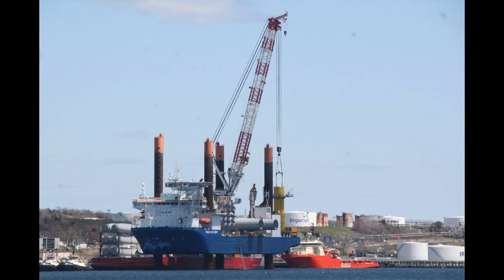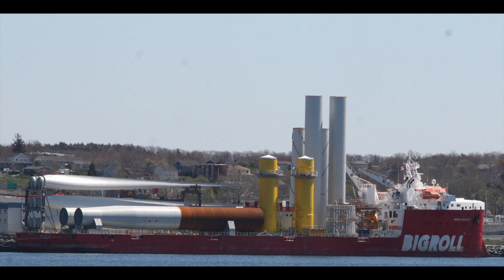In 2020, the Val-au-Van staged out of Halifax to install two complete turbines for the coastal Virginia wind farm. Those turbines were delivered by the Big Roll Beaufort and were then taken by the Val-au-Van to be installed off the coast of Virginia.